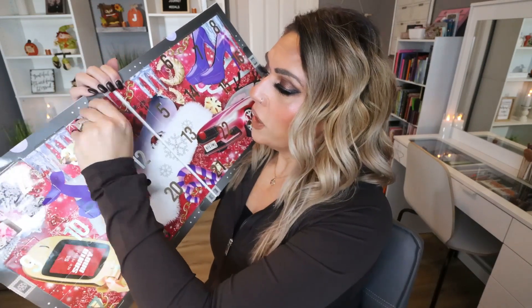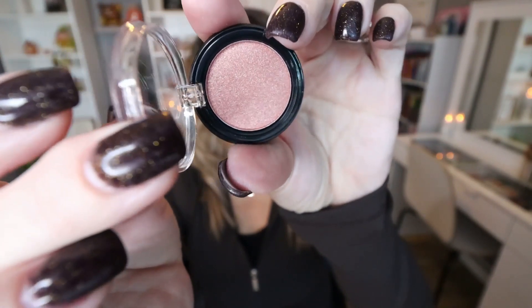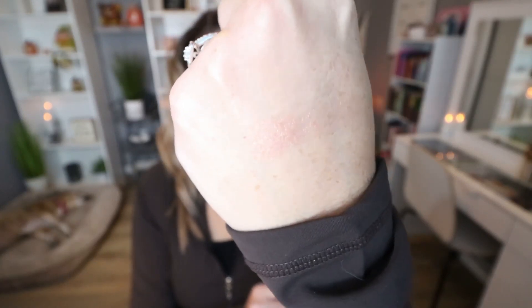Day number four: it looks like we have a little single shimmer eyeshadow. That's actually really pretty. This is in the shade Working the North Pole — a pinky-toned shimmery shade. Perfect for the holidays.